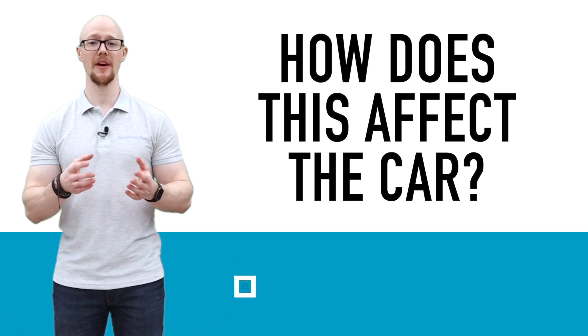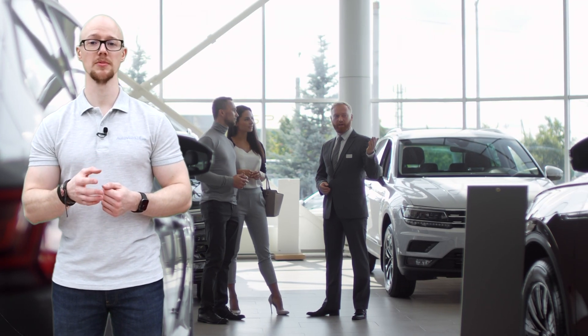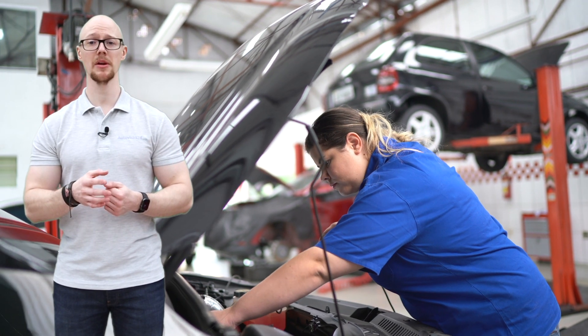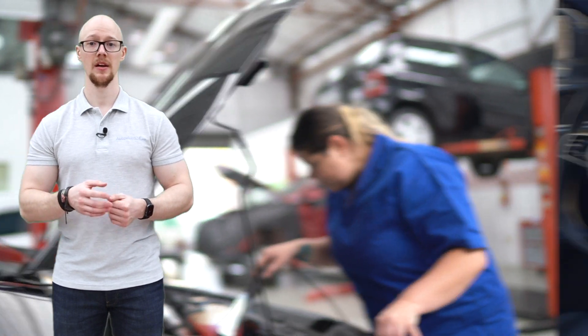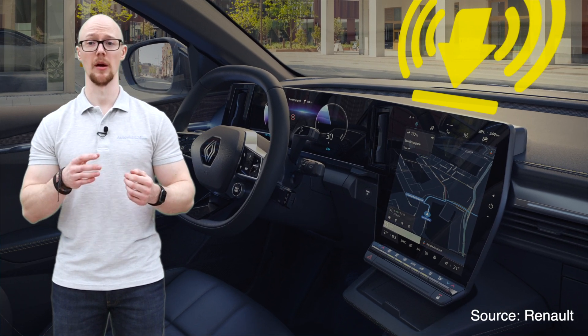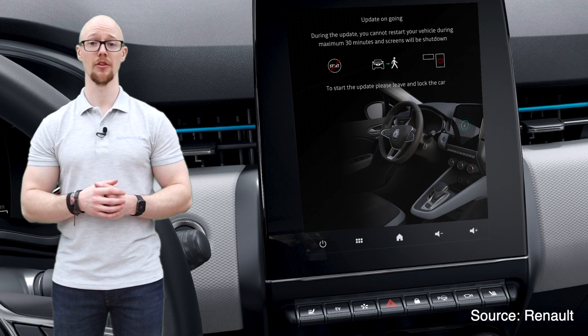So how does all of this affect the car as we know it? Firstly, it means fewer trips to the dealership. Updates that were once done manually can now be completed automatically. In September 2021, Renault said the new technology means that up to 90% of vehicles will have up-to-date software, compared to almost 60% through dealerships.